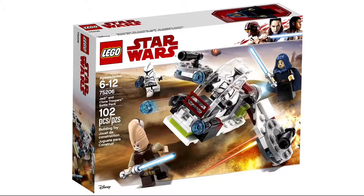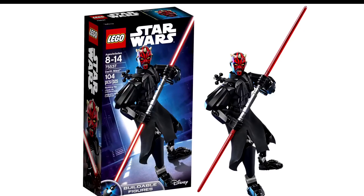Next up we have a Jedi and Clone Troopers Battle Pack. This is 102 pieces and retails for $15. It definitely is one of the weaker battle packs for sure — it just looks okay, and the Clone Troopers aren't that rare in my opinion.